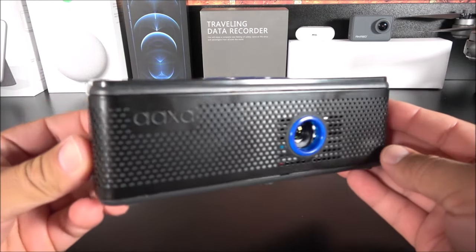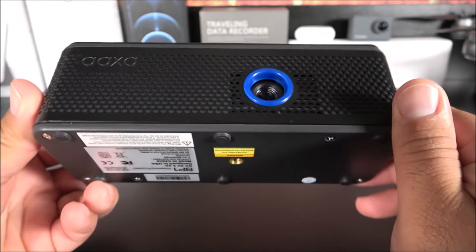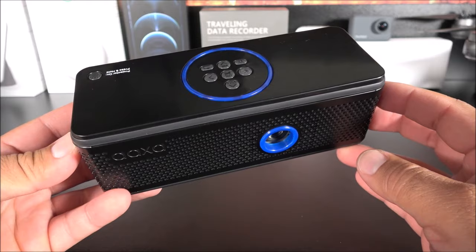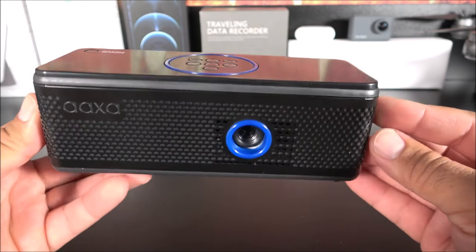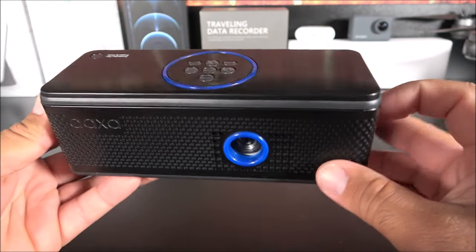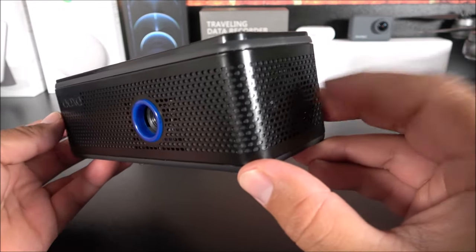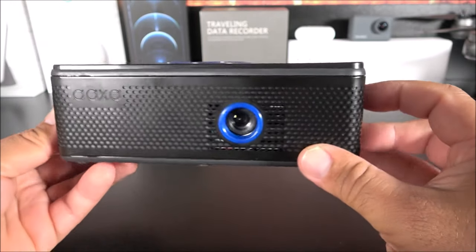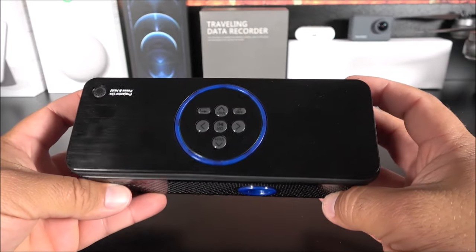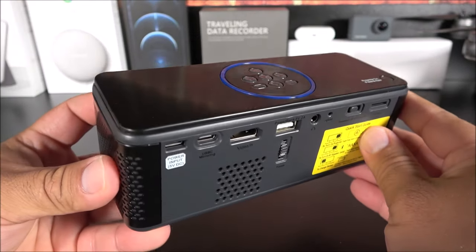There we have it for the unboxing, review, and demo of the AXA BP1 projector. Now for my personal opinion: things I like — first, it has a big battery. In Boost mode it lasts about four and a half hours watching movies, and on Eco mode it can go up to six hours. That's quite amazing for a battery projector. I also like that it has built-in Bluetooth speakers, so you can use it as a standalone Bluetooth speaker or listen directly during projection without needing external speakers — making it very portable.